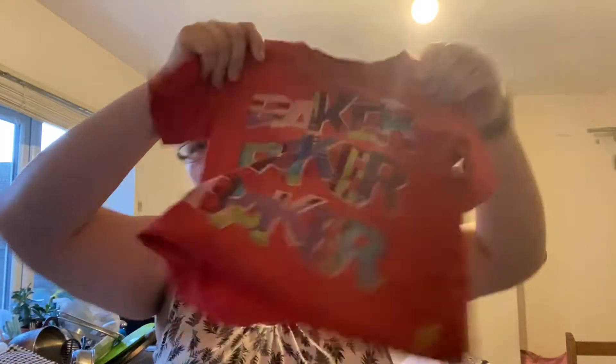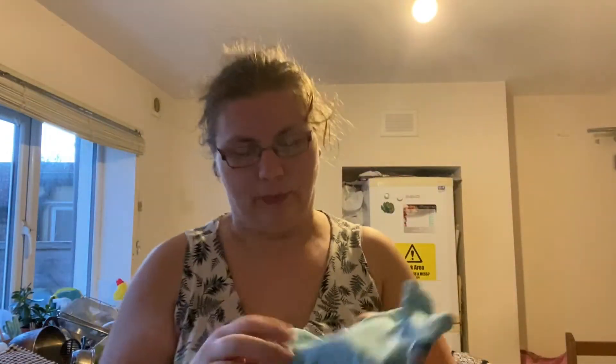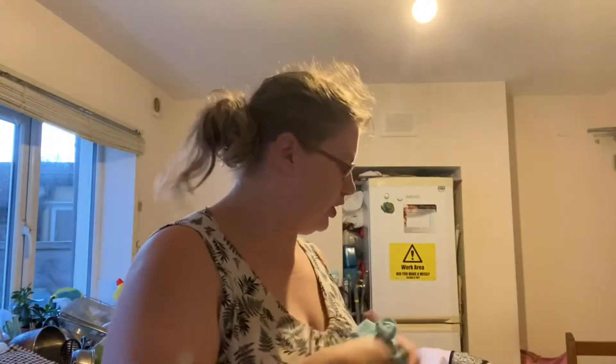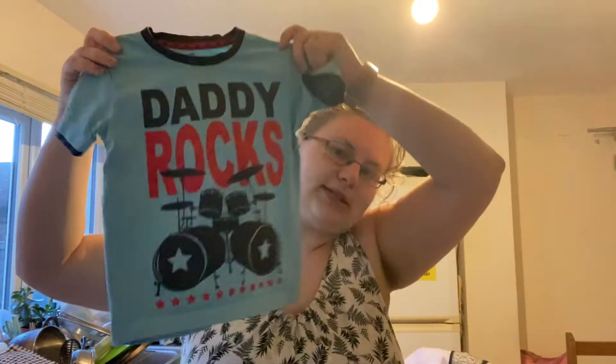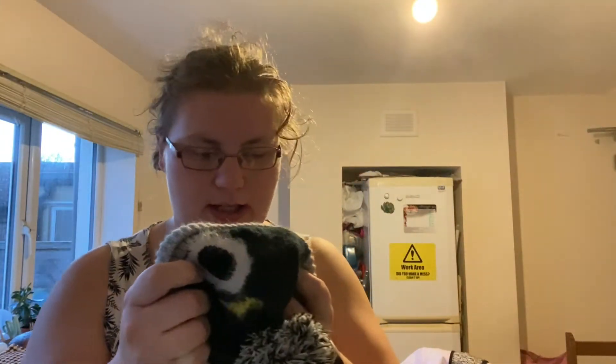Some grey trousers, a baker t-shirt, just this grey and white striped t-shirt, a Buzz and Woody t-shirt - one of my favourites, I've got too many! Some Converse tracking bottoms with a jumper to match, and a 'Daddy Rocks' t-shirt.